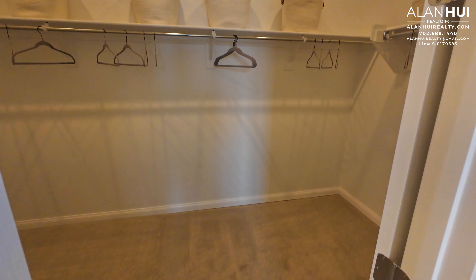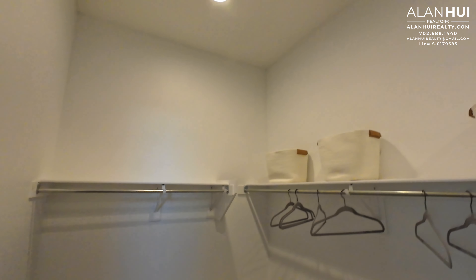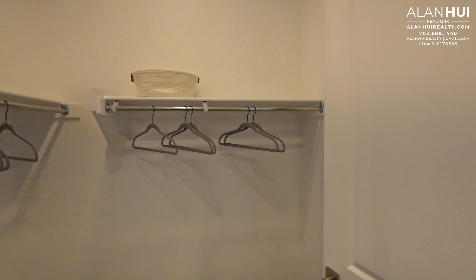This is the walk-in closet. As mentioned earlier, you can convert the flex room to a primary retreat, an extended walk-in closet, or the super walk-in closet. What you see here is just the standard walk-in closet.